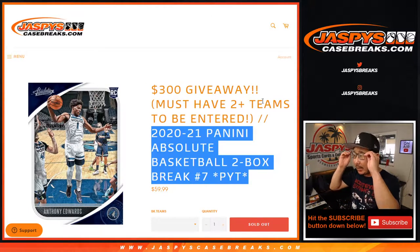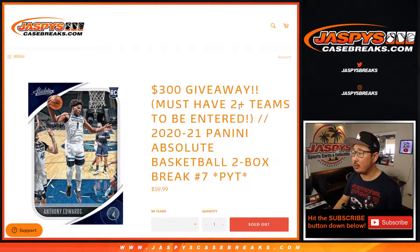Hi everyone, Joe for JaspiesCaseBreaks.com coming at you with 2020-2021 Panini Absolute Basketball 2-Box.